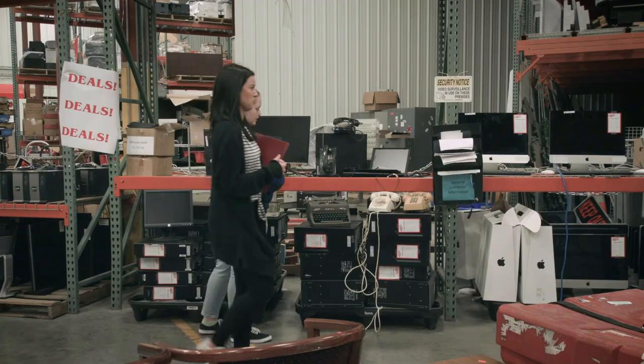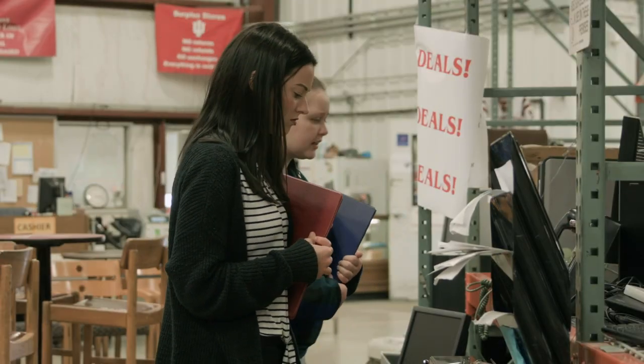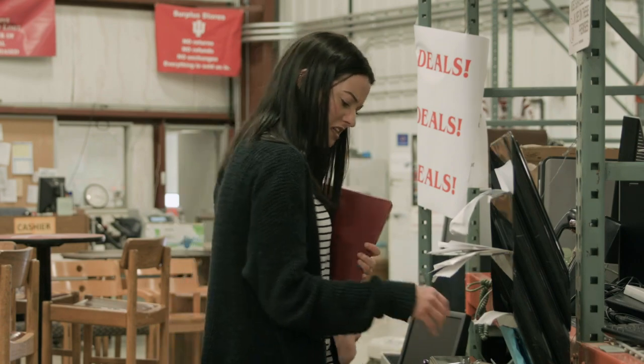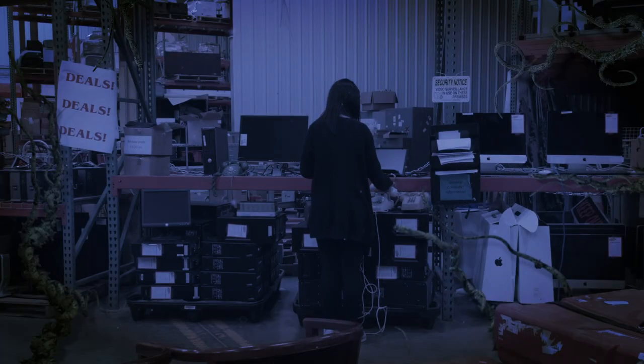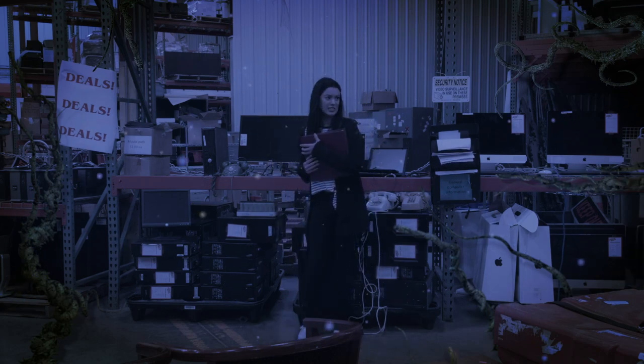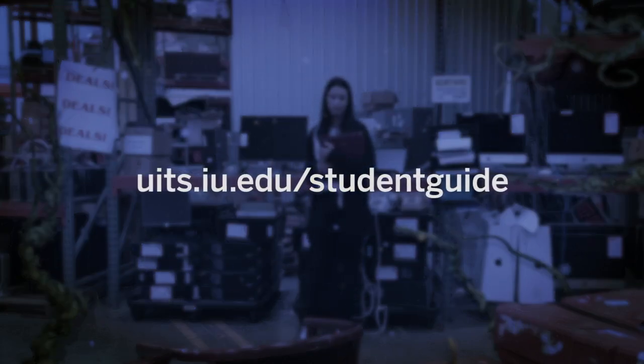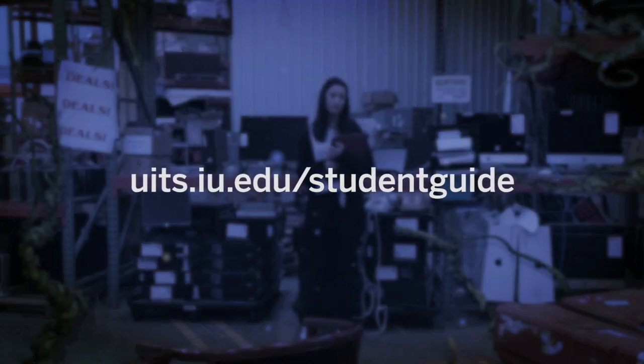This does not look like the place for modern technology. But Steve said it was good deals and good tech. What's so new about this anyways? — Looking for tech? We offer deals on new stuff you want, like discounts at Dell, Apple, and AT&T. Learn more at uits.iu.edu/studentguide.